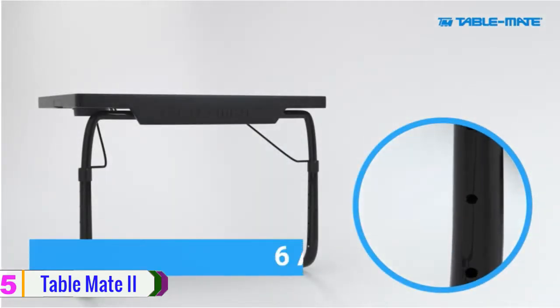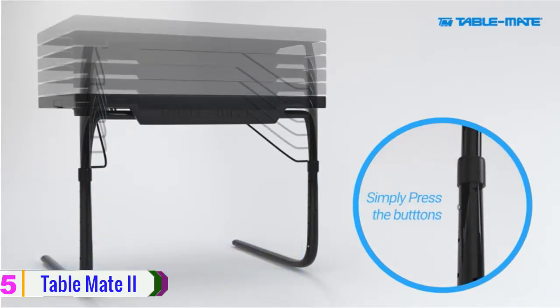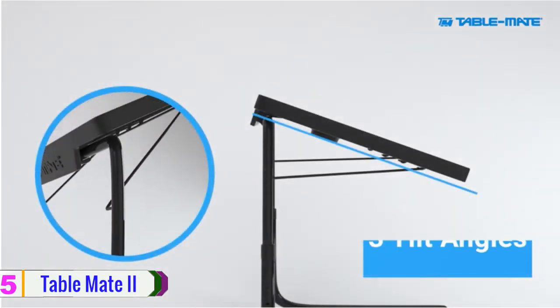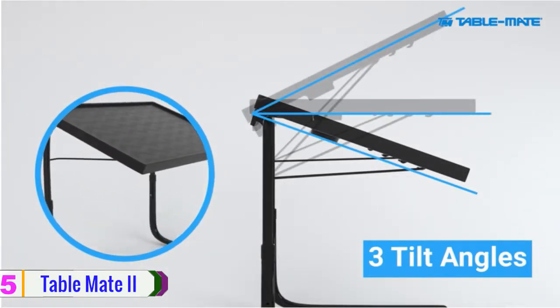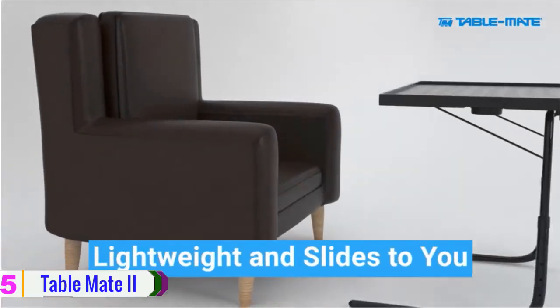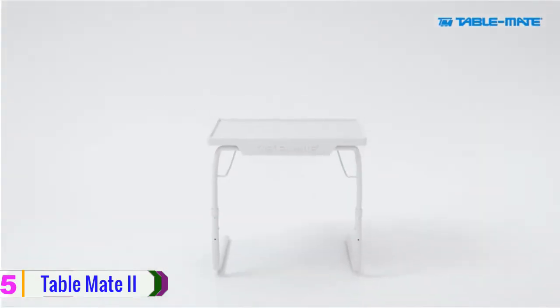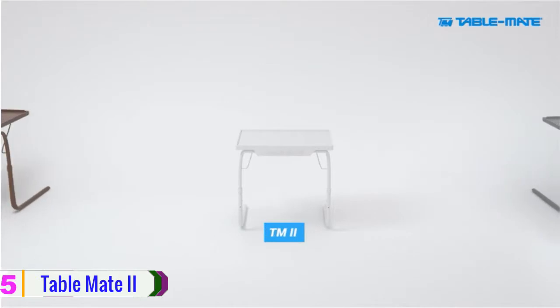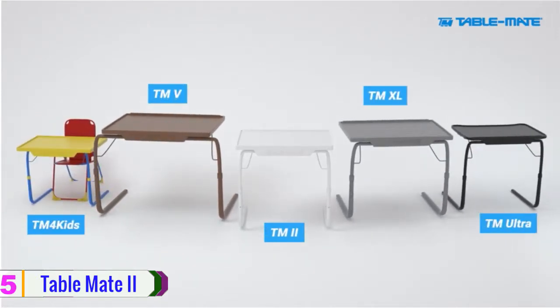6 different height adjustments and 3 convenient tilt angles, a lightweight design that slides right to you, and is easy to fold and store away. A legacy of 25 years strong, TableMate is a brand you can trust. Check out our family of products to determine the ideal table for you.